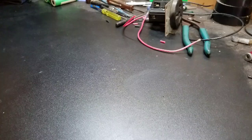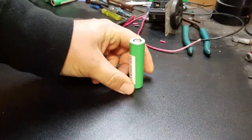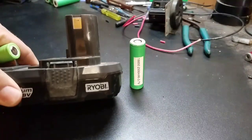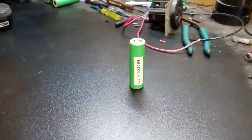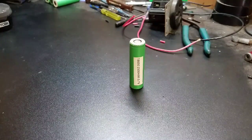So far we've seen a LiPo cell get shot, punctured, and submerged with no violent reactions, and a cell phone battery punctured, shot, and submerged with no violent reactions. So the only other option I know of for a lithium battery is an 18650. These are used in e-cigs, laptop battery packs, and even drill batteries. This one actually came out of a Ryobi drill battery.